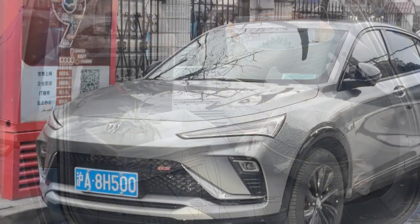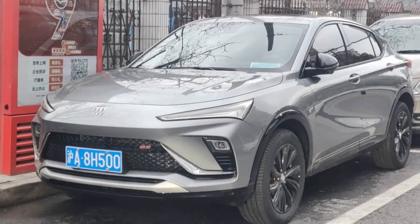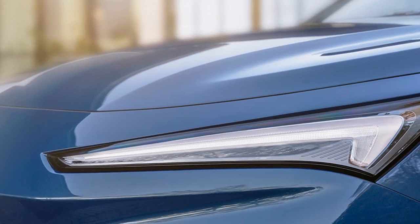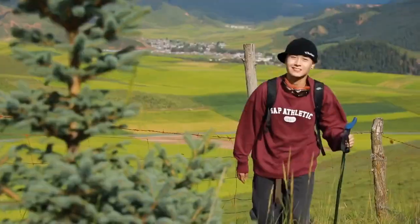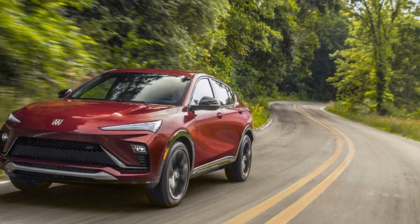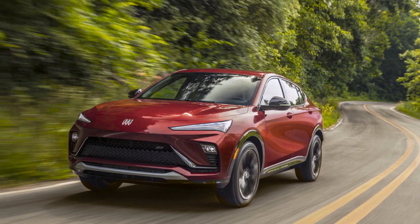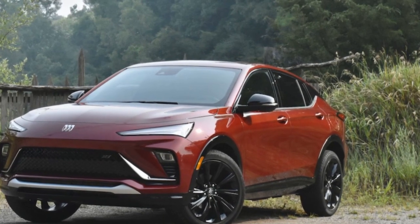The performance of the 2024 Buick Envista is a crucial aspect of its appeal, offering a balance between power and efficiency to cater to a variety of driving preferences. Hybrid option: The 2024 Buick Envista offers a hybrid powertrain combining an electric motor with a gasoline engine. This hybrid configuration aims to deliver impressive fuel economy, making it an eco-friendly choice for those who prioritize efficiency. The electric motor provides instant torque for smooth acceleration, and the regenerative braking system helps recharge the battery while driving.